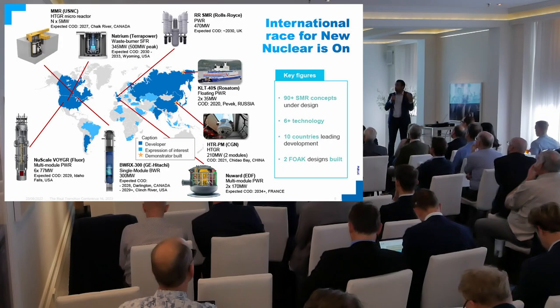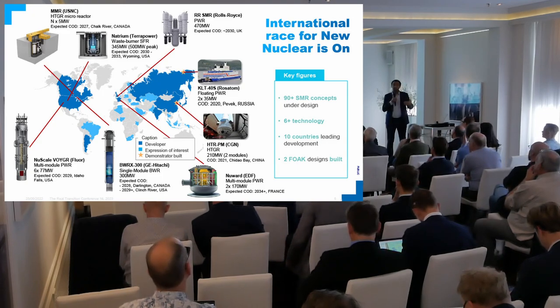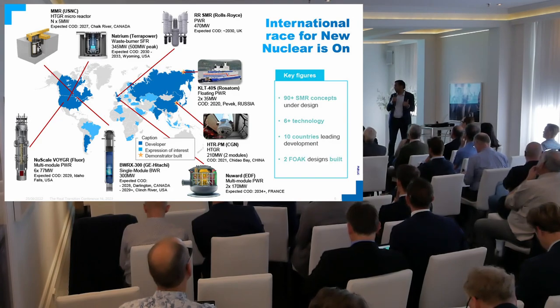There is a wide variety of technology — from mature technology, light water cooled technology that can be built basically tomorrow, we are talking 2030, up to generation four technology that maybe will revolutionize what the nuclear industry looks like in 20 to 30 years from now. But really it's a very diverse mix.